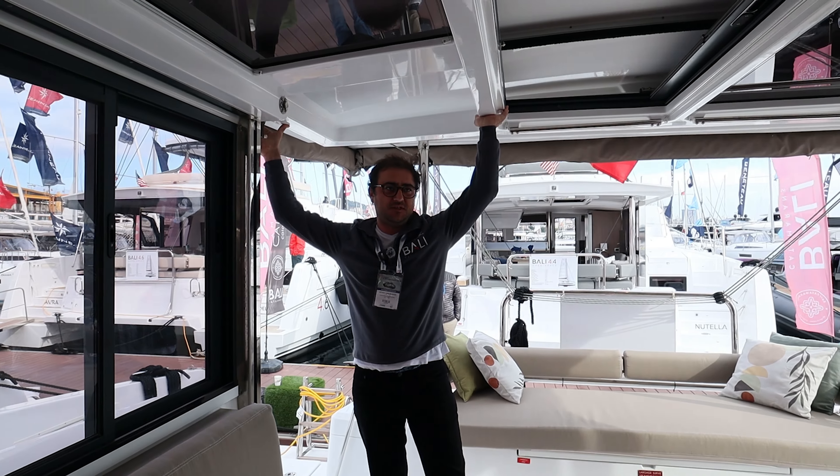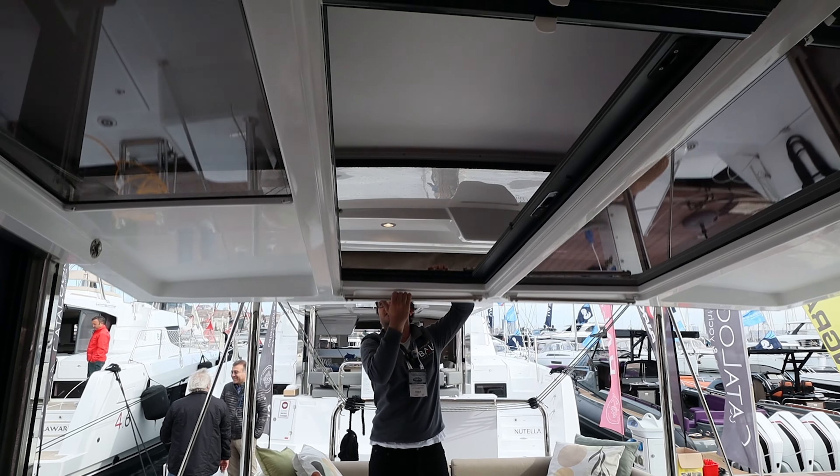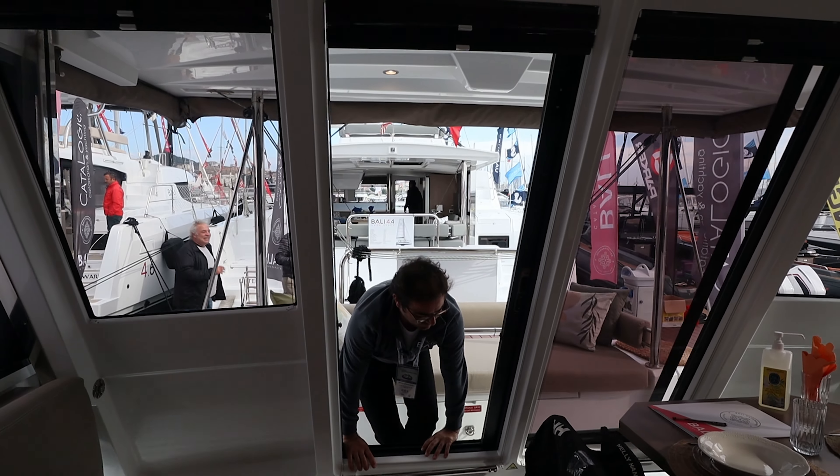Teknelerimizde garaj kapısı motorlu ve manuel olarak ikiye ayrılıyor. Bu manuel model. Elle rahatça kapatıp indirebiliyorum.